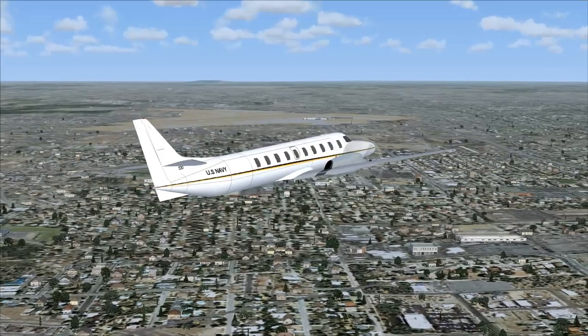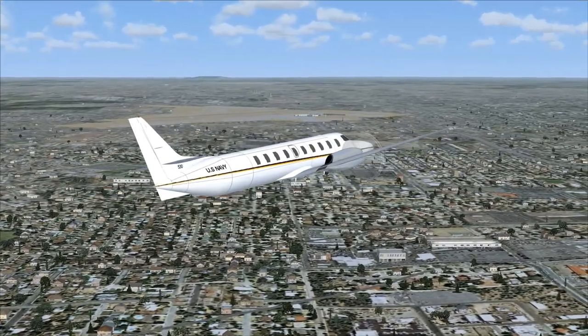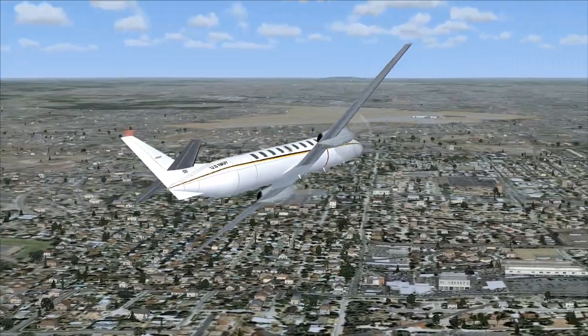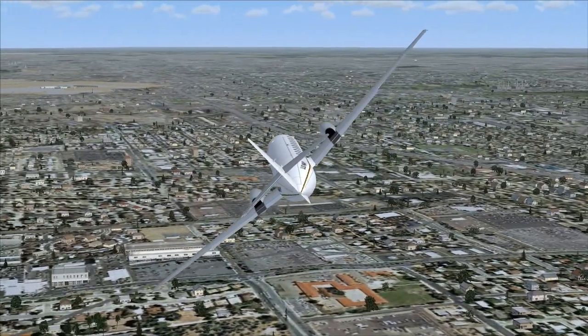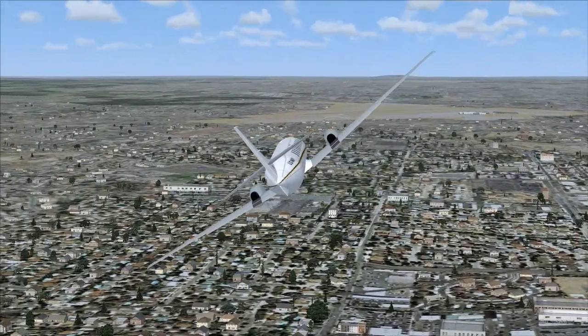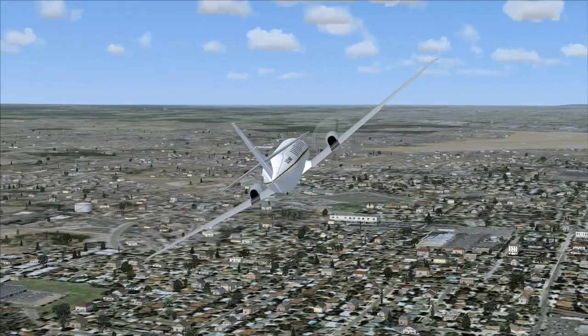You do see these aircraft still flying about, but not nearly as much. Most of them have been replaced by Bombardier aircraft, Saab aircraft, or even the Beechcraft. The crew was two, or one if it was cargo only.